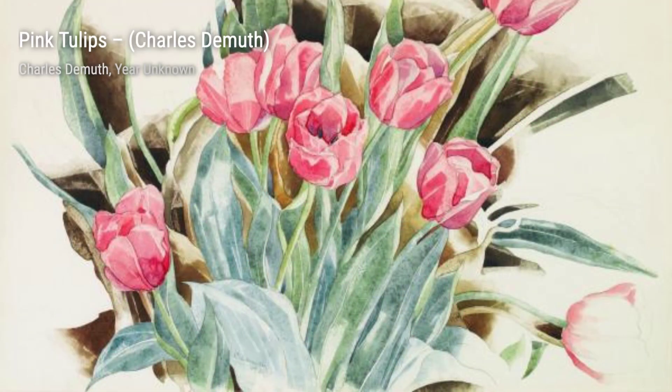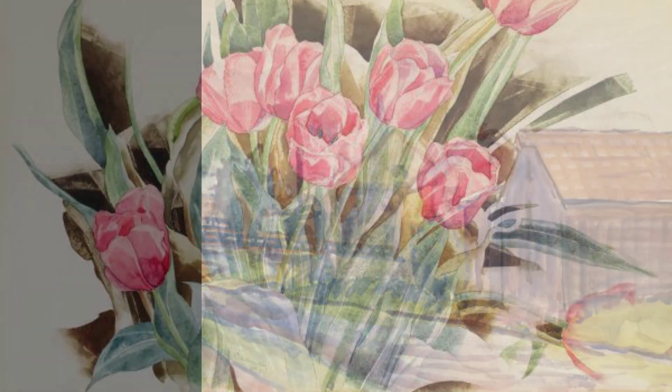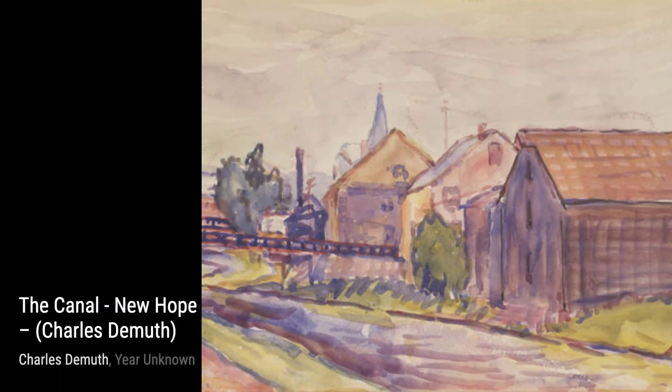Landscape with Windmill No. 1 takes us to the countryside, where the windmill stands tall against the vast sky. The soft colors and gentle brushstrokes create a sense of peace and tranquility.